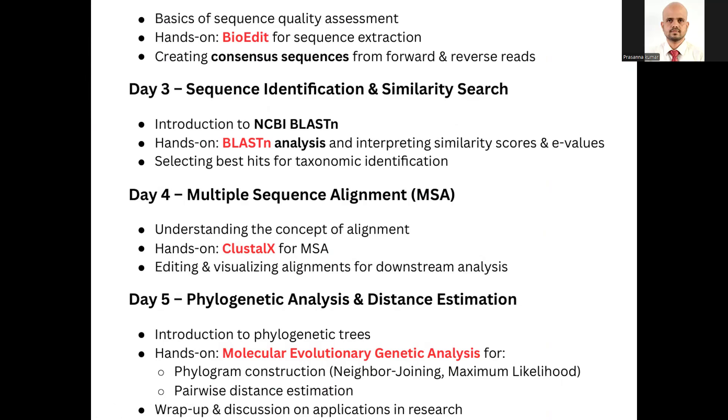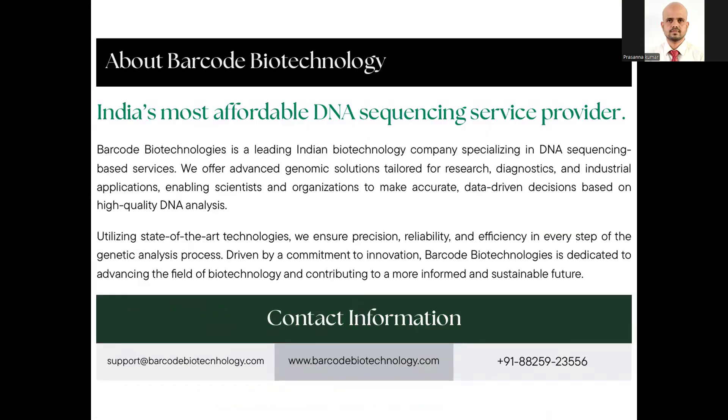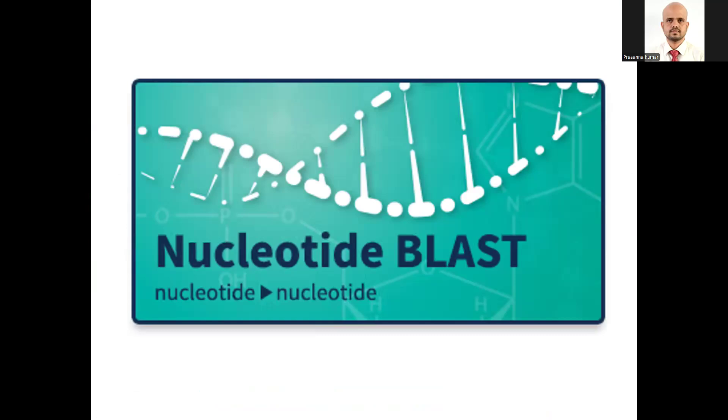Not necessarily in the same order, because I want to start with something very simple for you. So today we will start with the BLAST analysis. What is nucleotide BLAST? To learn how to use the DNA sequence for species identification today, I will give you example or sample DNA sequences in this WhatsApp group. We will give you the sample DNA sequences, and I will also provide you a pre-recorded session of how to use the DNA sequence to find the species name.